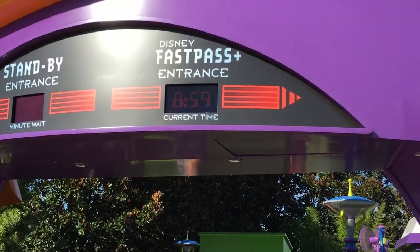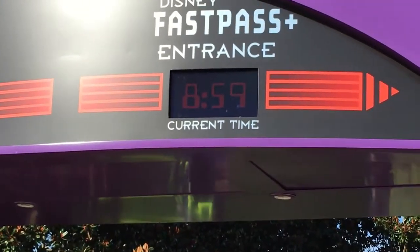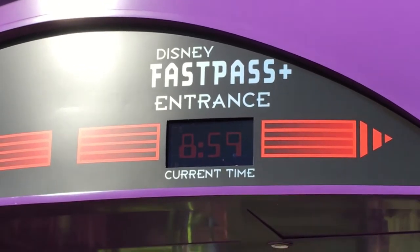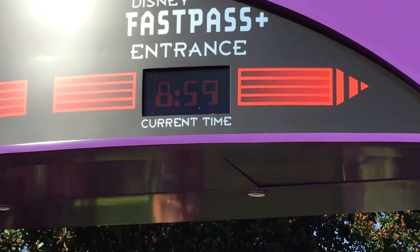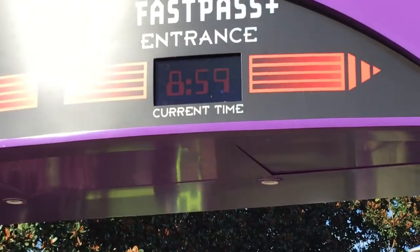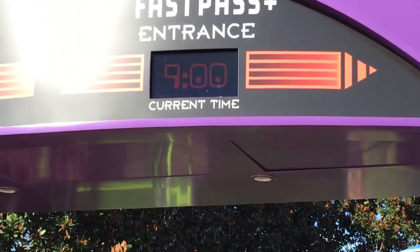On this clock here, there is an animation that happens when the minute turns over. I hate it when I zoom in - it gets so bouncy on the camera. I can't get it to zoom out now. Technical difficulties. Yeah, there it goes. I don't know if the camera caught that or not.